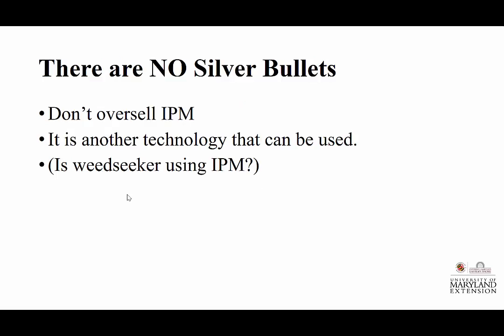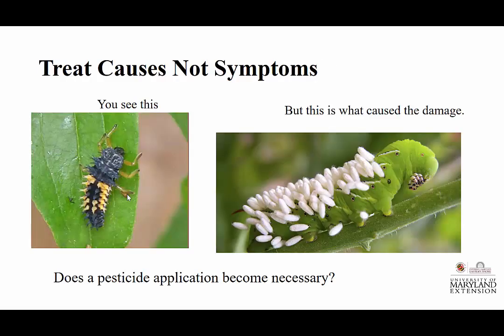As we look at the no silver bullets concept, don't oversell IPM — it's another technology, another tool we can use. Treat causes, not symptoms. You see the damage, but what's actually doing the problem is what's consuming the plant. I've even had people who saw a beneficial insect on a damaged plant and still wanted to spray — just to be safe, just to make sure. Did they need to spray? No.